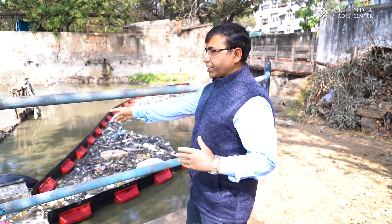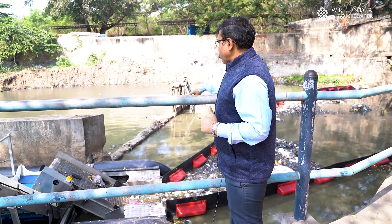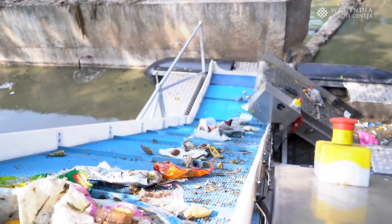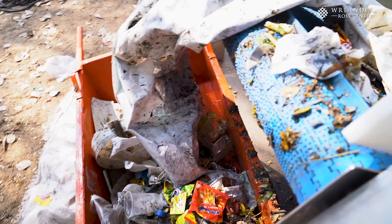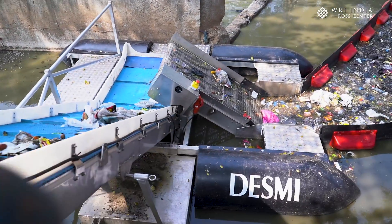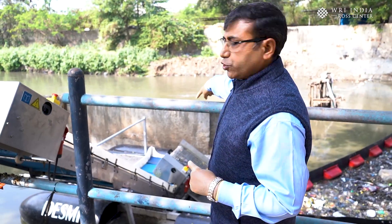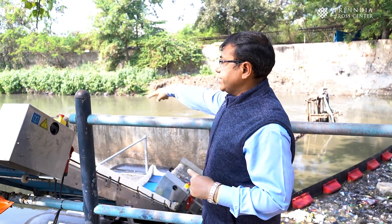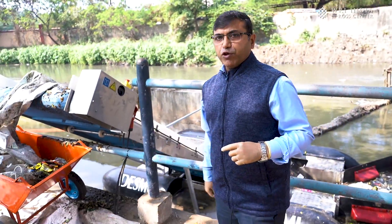We have a system of two conveyors here. This one is called the honeycomb wire mesh conveyor, and this one is called the land conveyor. Both conveyors are run by a one-horsepower machine. The honeycomb wire mesh conveyor picks up the trash from the water, brings it to a platform, and passes it to the land conveyor. The water is drained from the trash, and the dry trash is pulled up by the land conveyor and dropped into the dustbin.